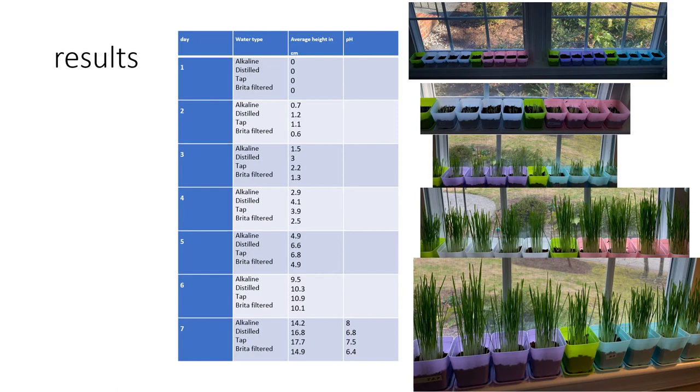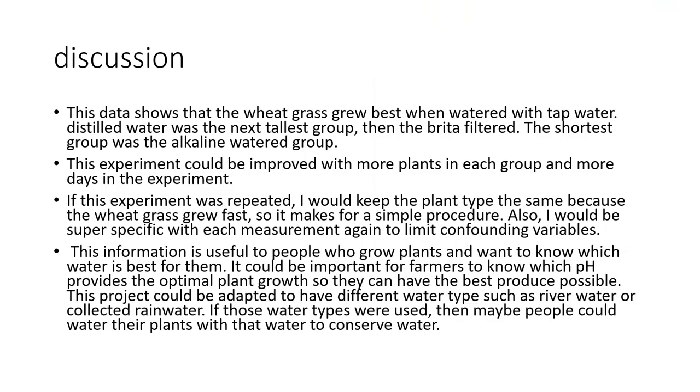Here are the results for my experiment. The experiment lasted seven days and these are the averages, because as you can see in the pictures, there are five different plants for each water group. At the end are the pH values of each type of water I used. This data shows that the wheatgrass grew best when watered with tap water. Distilled water was the next tallest group, then Brita filtered water. The shortest group was the alkaline-watered group.